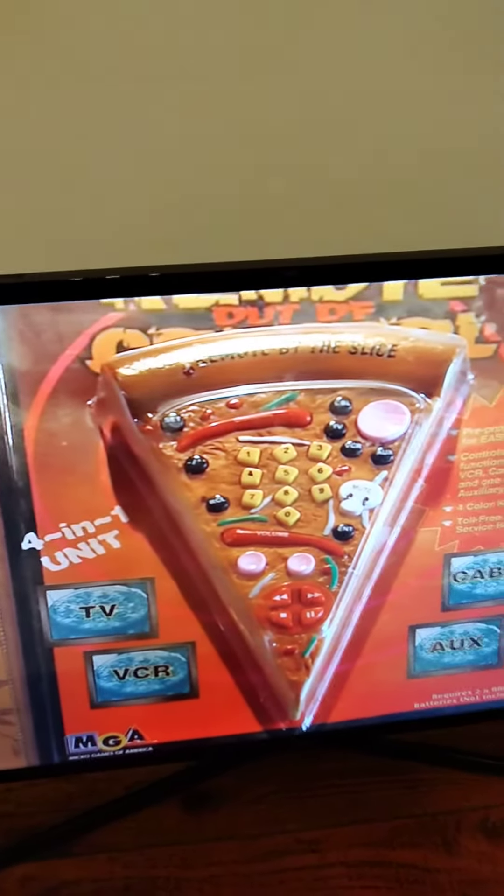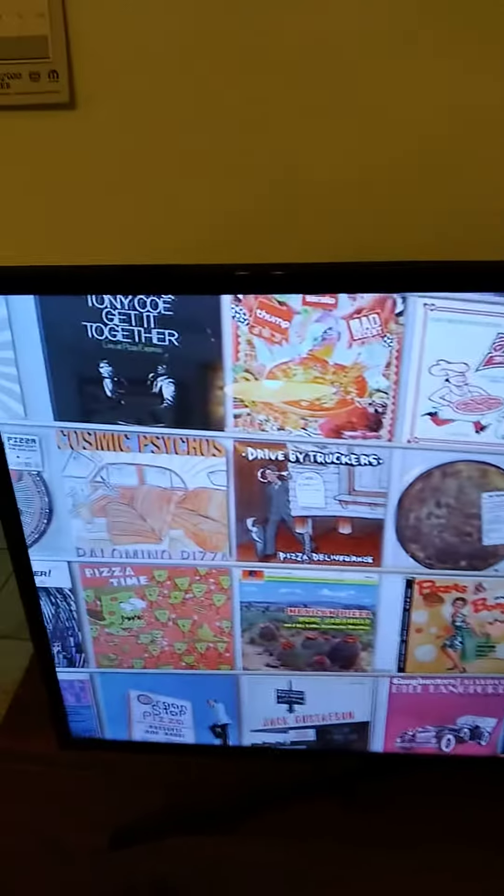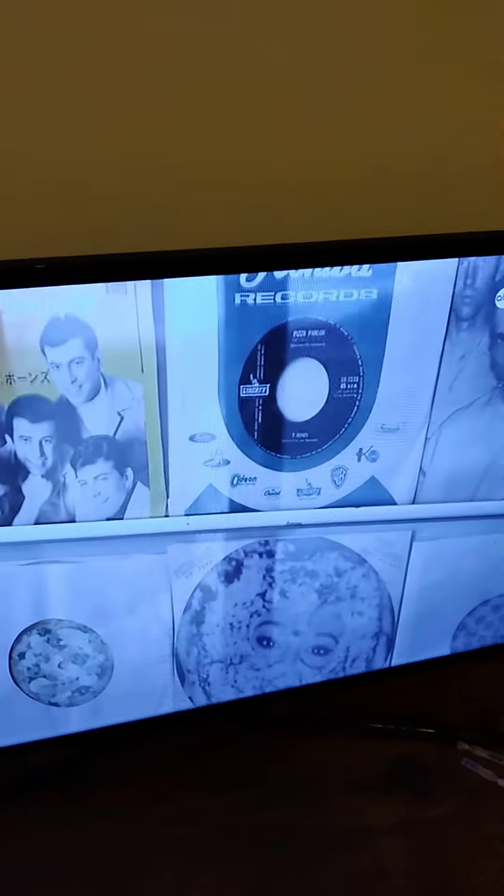Including this awesome pizza remote — it's just a remote that controls your VCR, new technology. We have this large collection of a couple hundred albums and 45s, and each one of them has something that relates to pizza.